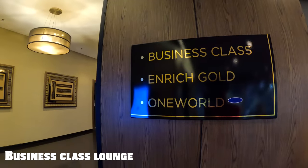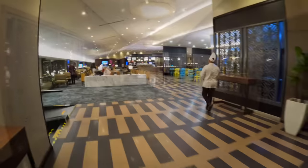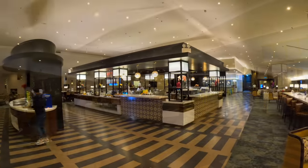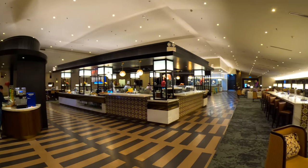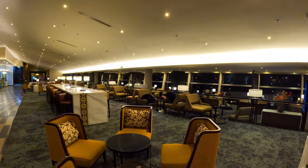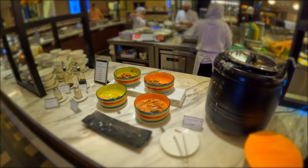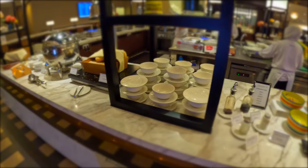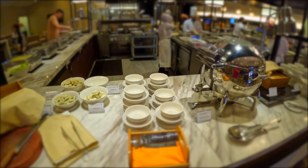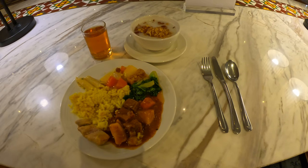Now let's take a look at the business class lounge. Passengers with a business class ticket from any OneWorld airline, and OneWorld Sapphire-tiered frequent flyers flying in economy, can enter this lounge free of charge. This place is much larger than the first class lounge, and I was particularly impressed by the food selections. While it may not offer the fine dining experience of the first class lounge, the buffet is expansive and varied. The menu changes seasonally and typically features local Malaysian dishes such as nasi lemak, chicken satay, curry laksa and beef rendang, alongside international options like salads, sandwiches, soups and pasta. There's also an assortment of cakes, pastries and fresh fruit.